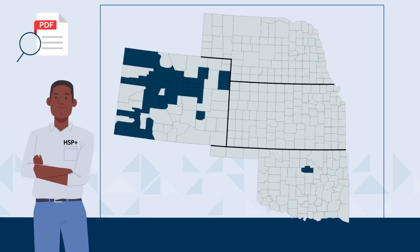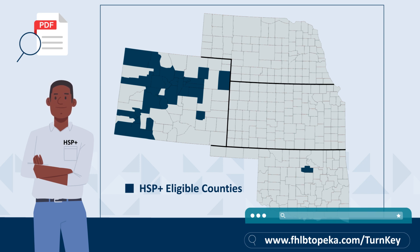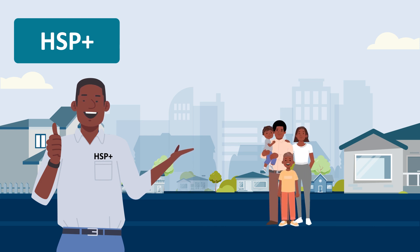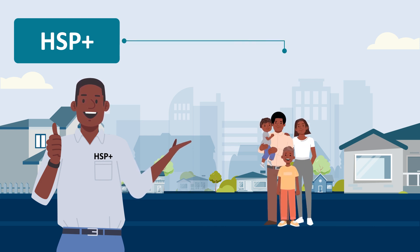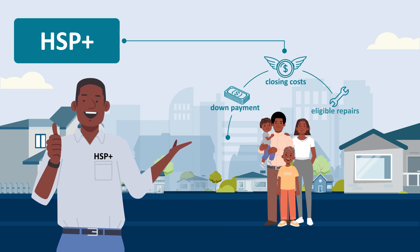Eligible counties are primarily located in Colorado and Payne County, Oklahoma. See the accompanying PDF for a complete list of counties, or visit the TurnKey website at fhlbtopeka.com/turnkey. Other than location, HSP Plus requirements are very similar to HSP in that HSP Plus funds may be used to assist first-time homebuyers with down payment, closing costs, or eligible repairs.